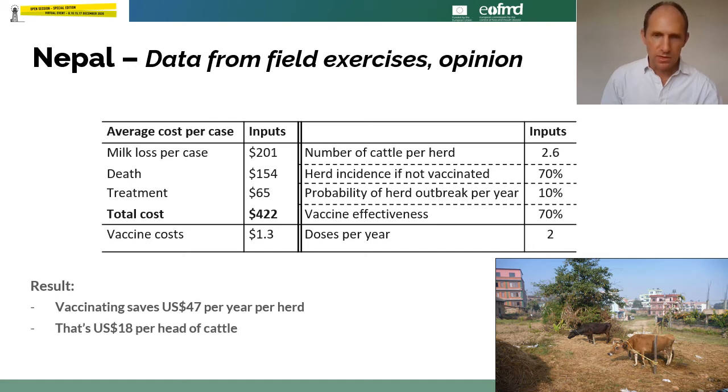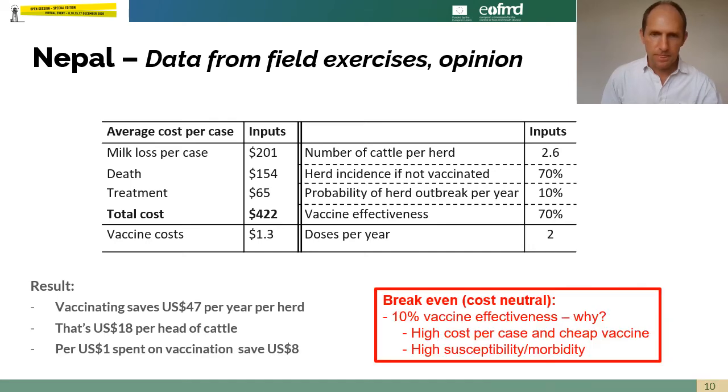In this Nepal scenario, vaccination delivers a clear benefit — $47 per herd, or $18 per head of cattle in the herd — a positive effect on farm income. Even if vaccination effectiveness was as low as 10%, that's the breakeven point. Anything above that yields a positive effect on farm income, because of this high susceptibility and relatively cheap vaccine costs.